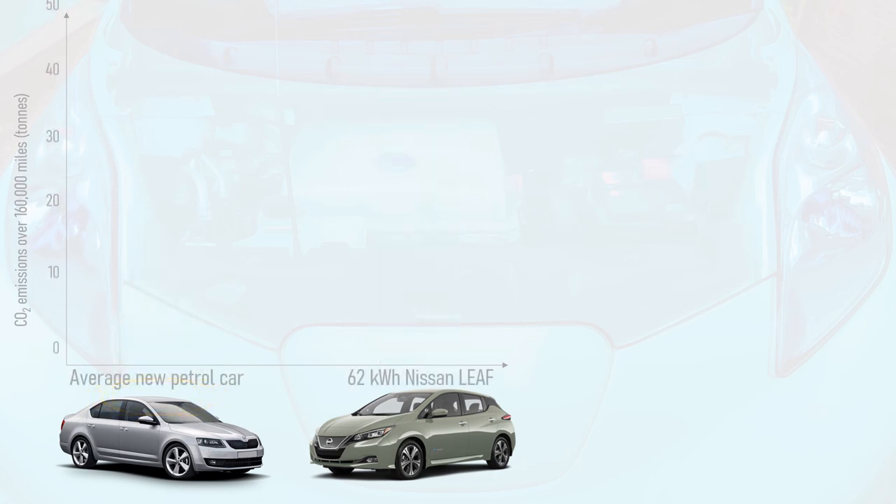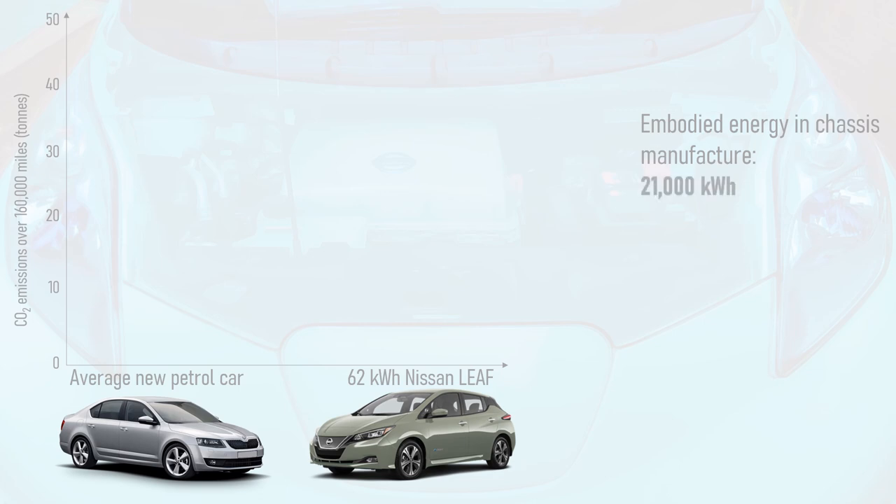All cars need a chassis, and the amount of energy required to make that chassis won't vary much depending on its drivetrain. Looking at figures from the French Energy and Environment Agency and Volkswagen, a reasonable figure for the embodied energy of a car chassis is 21,000 kWh. There is no mention of how much of this energy involves electricity versus heat — for example to melt the steel — but I shall cruelly assume it's all electricity from a gas-fired power plant.